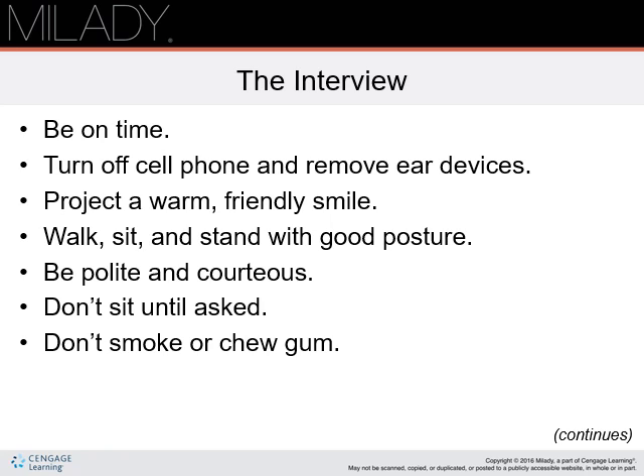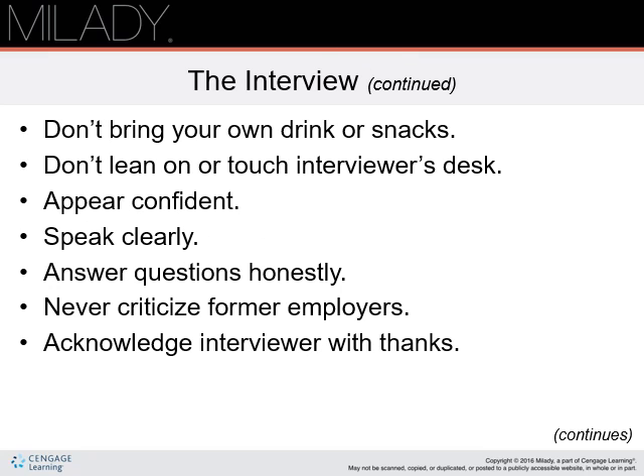Walk, sit, and stand with good posture. Be polite and courteous. Do not sit until you are asked to do so or it is obvious that you are expected to. Never smoke or chew gum, even if one or the other is offered to you. Do not come to an interview with a cup of coffee, soft drinks, snacks, or anything else to eat or drink.